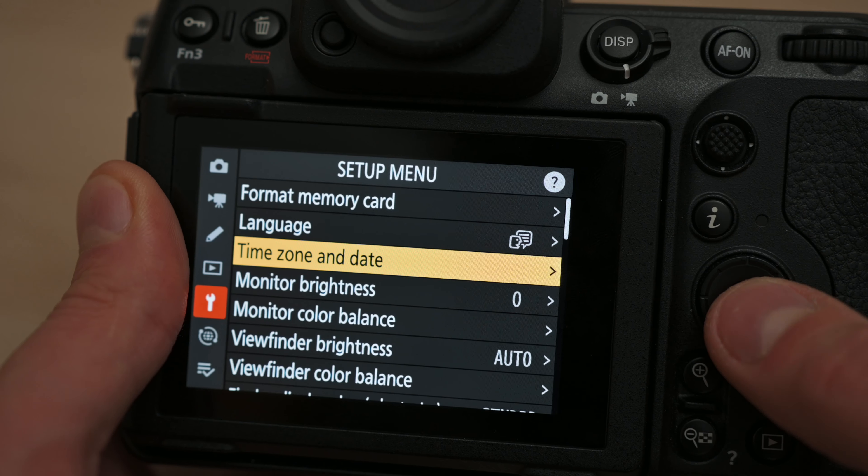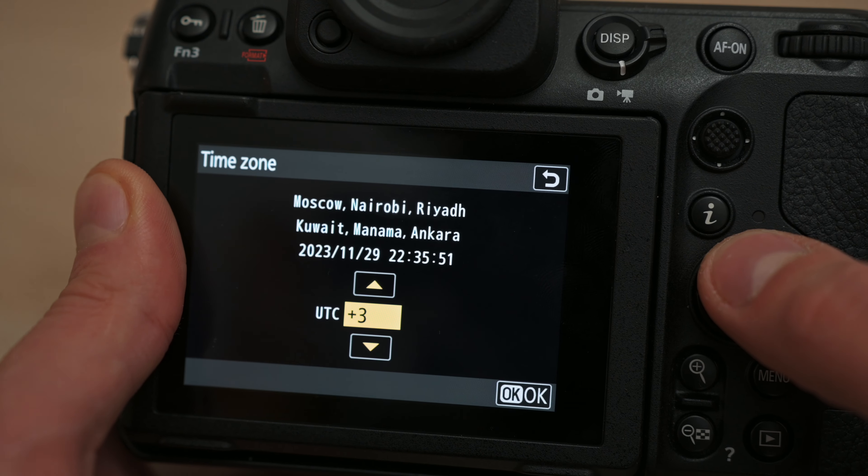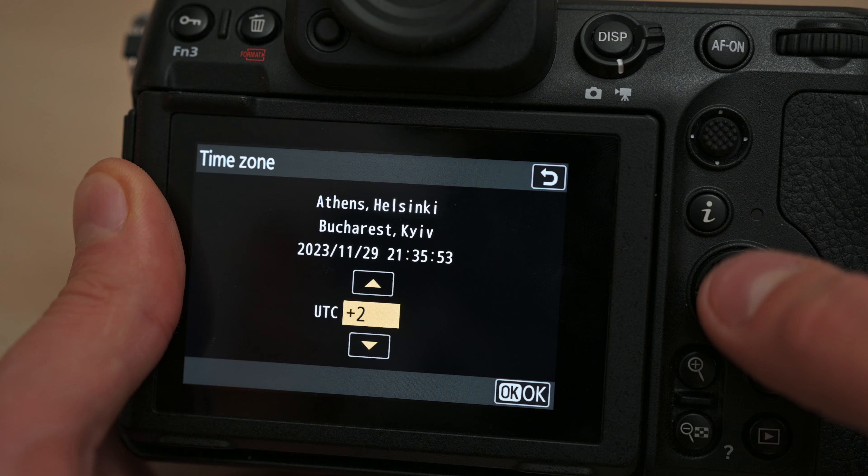I've talked about scanning and editing in a past video which I'll link down below. So to start off, getting good metadata starts with setting the camera up correctly, and this basically means setting the time. When I get to a new location — meaning when I'm travelling and I arrive in another country or a time zone — I always set the time and time zone on all my cameras to match my phone's time.